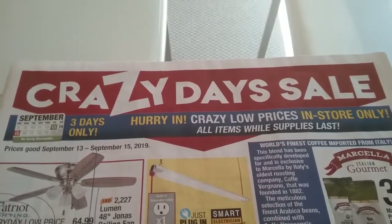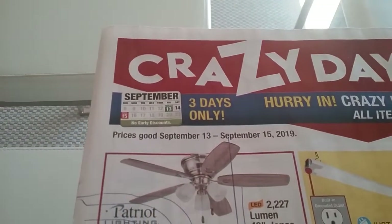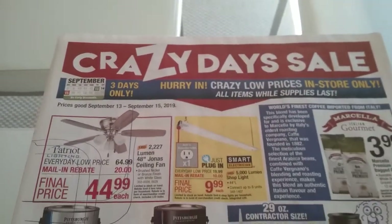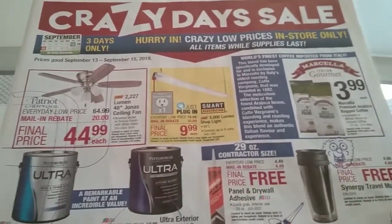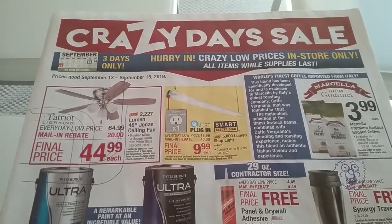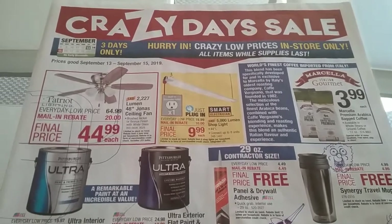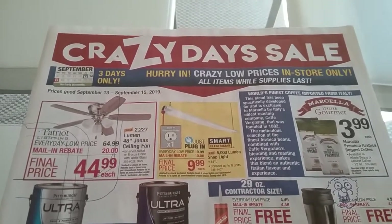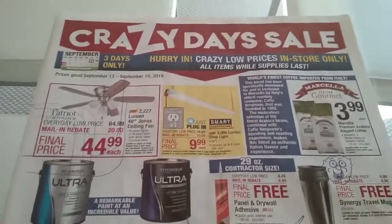Hello! Menards is having a crazy day sale from September 13th through the 15th. I'm just going to go over the freebies, but I will show you the whole ad just in case you see something else that you find very interesting. Please excuse the additional artwork — my man of the house was supposed to look the ad over and pick out things he wanted, but he decided to add a little bit to the ad, so please excuse it. Sorry!